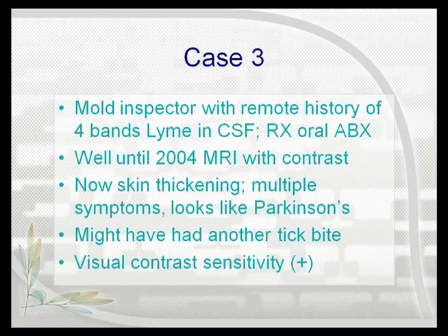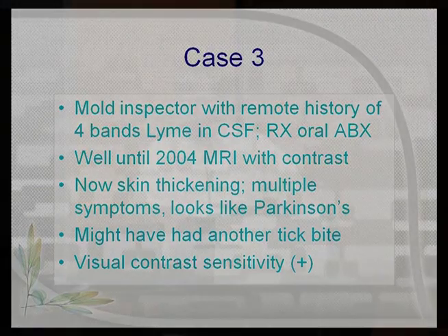He comes in, and he had had a spinal tap for his putative Lyme disease, but he only had four bands in the spinal fluid. And they said, no antibiotics for you. He begs and begs and begs, and they finally gave him some orals.